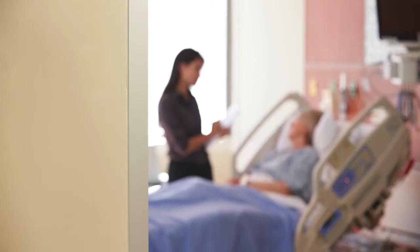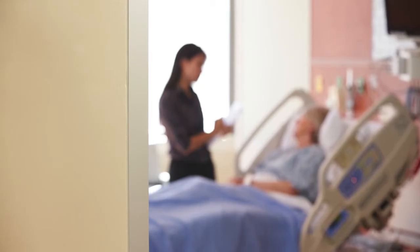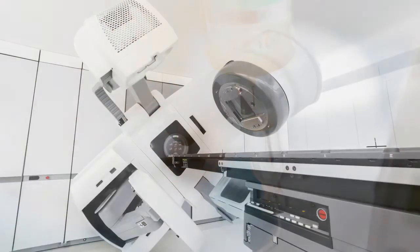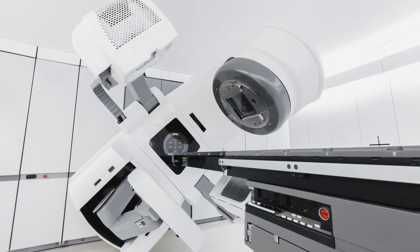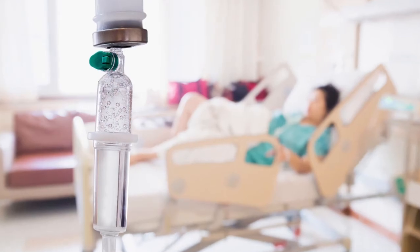After a donor is identified, the patient having an allogeneic transplant will get specific treatments, such as high-dose chemotherapy and sometimes radiation therapy beforehand, to prepare their body to receive the donated cells. We give them treatment that suppresses their own immune system in addition to trying to get rid of as much of their cancer as possible.